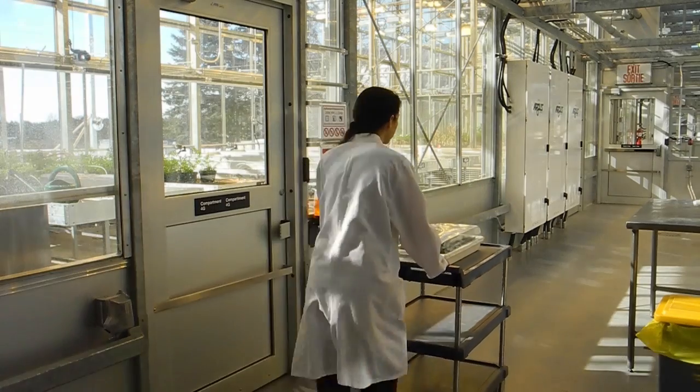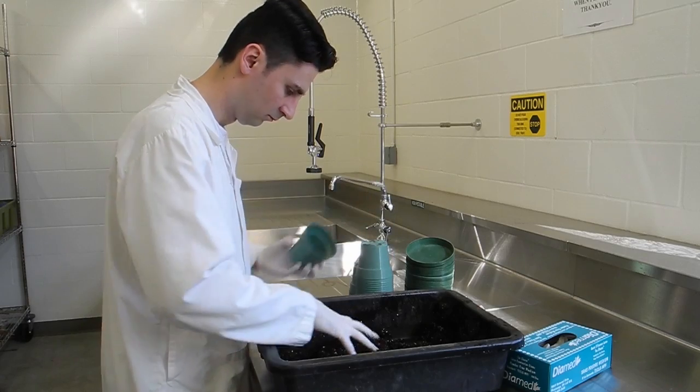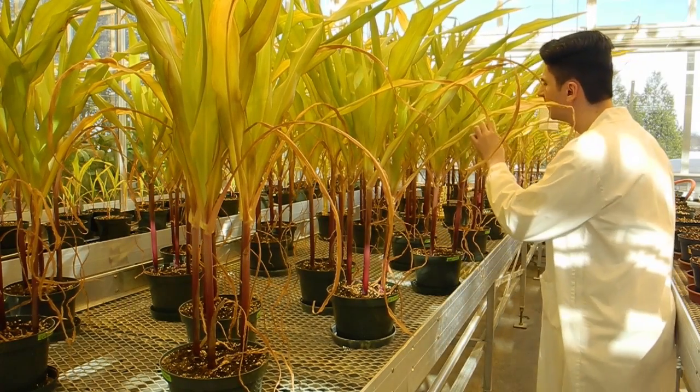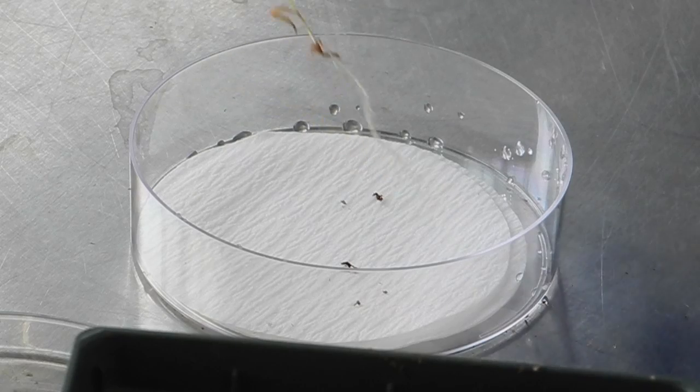The greenhouse itself is about 600 square meters. The header house beside it is 560 square meters, and with that we've tripled the size of the overall facility for greenhouse work. Because we have that increased capacity, industry and farmers will get the results of our research that much faster as well.